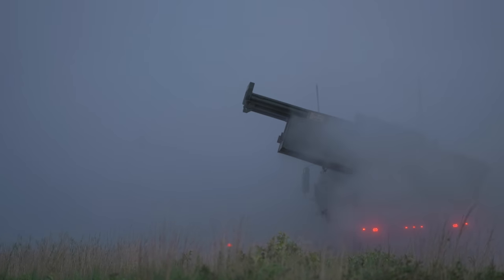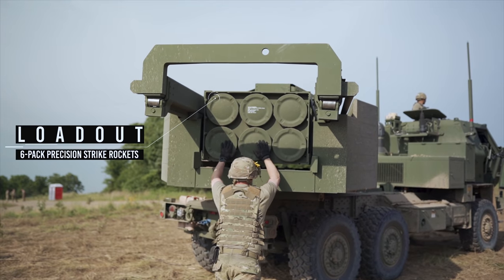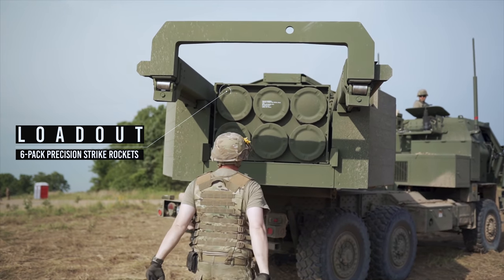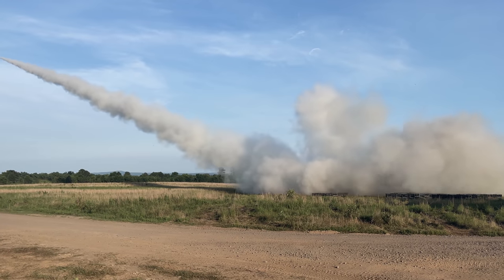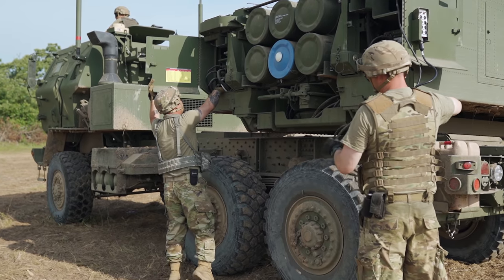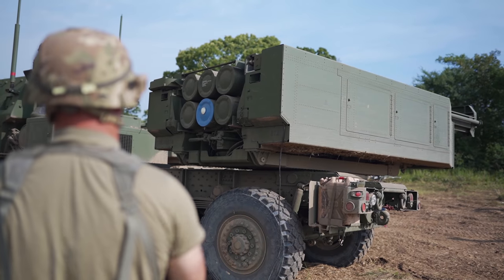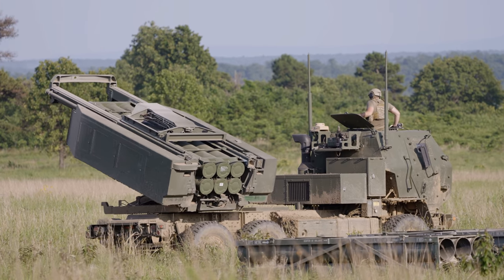The firepower on this thing is pretty incredible. The HIMARS carries a six-pack of precision strike rockets capable of hitting targets up to 70 kilometers away. It takes only 20 seconds to ready the rockets, and within 45 seconds, all six rockets can be fired in a flurry of launches that I think we'd all agree probably wouldn't be too fun to be on the receiving end.